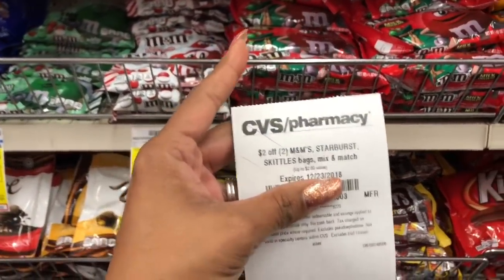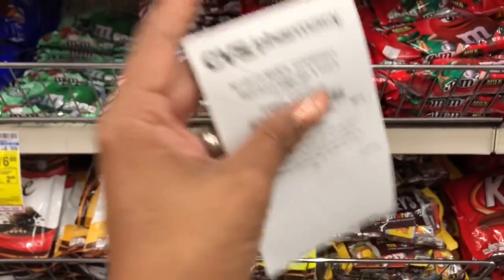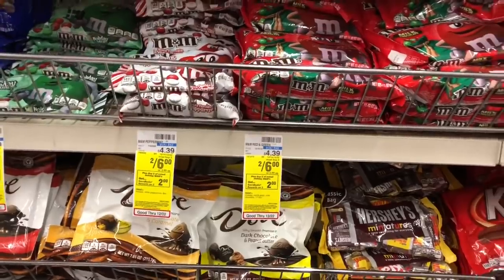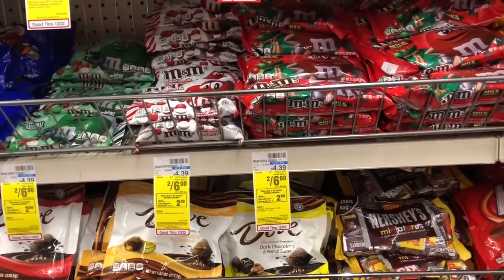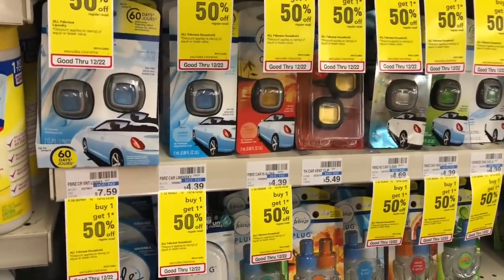If you received a CVS CRT for $2 off two M&Ms or Skittles, definitely stack this with your deal — that takes off an additional $2, lowering your out-of-pocket to $4 but getting $2 back in Extra Care Bucks, making your final cost $2 or $1 each. The Febreze Car Vents and Spray are going to be on sale for $2.99, and we are supposed to get an instant coupon for $1 off.